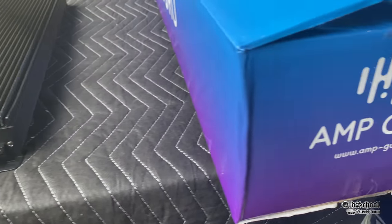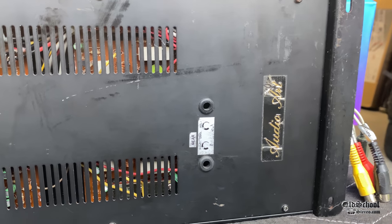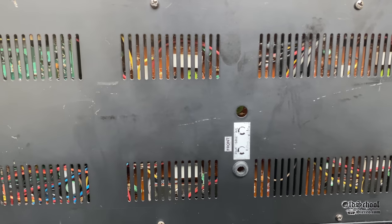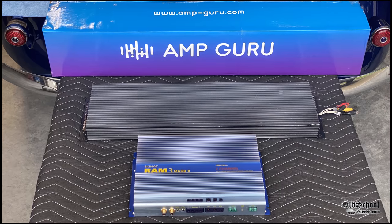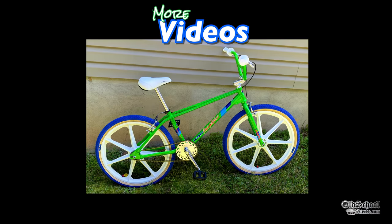This is so cool. Shout out to Amp Guru. On the bottom of the amp you can see sensitivity adjustments for two of the four channels — one for the front channels. And yeah, this thing is pretty big.